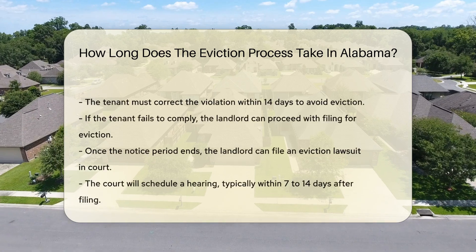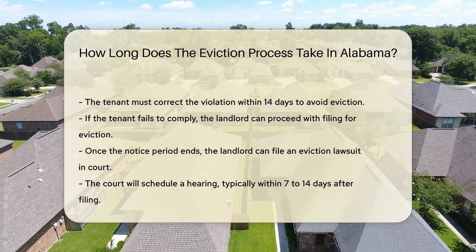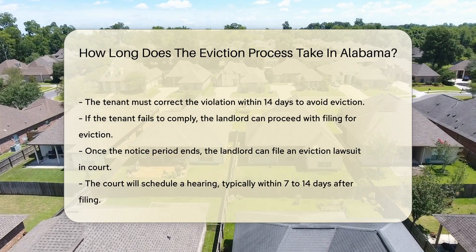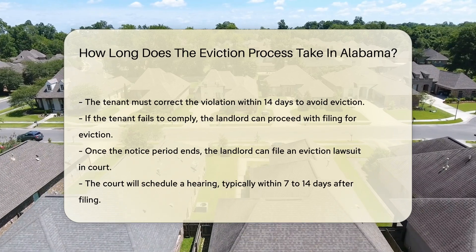The tenant must correct the violation within 14 days to avoid eviction. If the tenant fails to comply, the landlord can proceed with filing. Once the notice period ends, the landlord can file an eviction lawsuit in court. The court will then schedule a hearing, typically set within 7 to 14 days after filing.